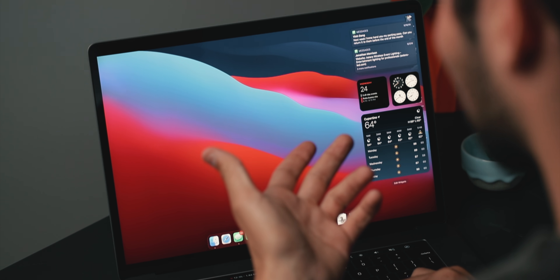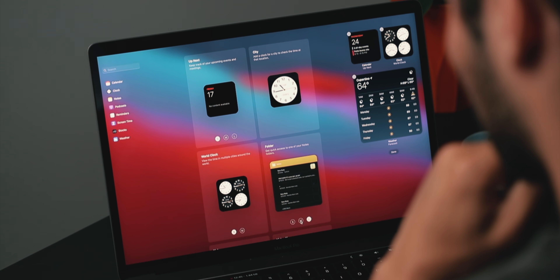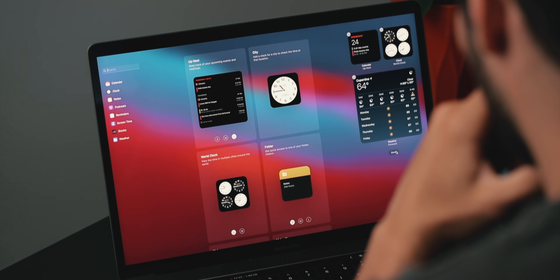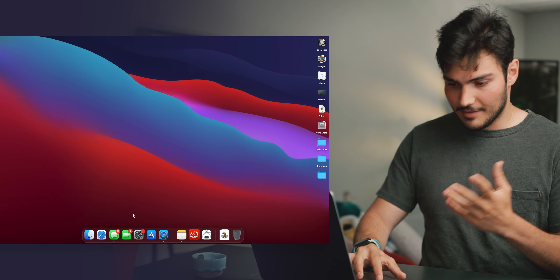We also have widgets in what I guess you can call the notification center. You can change these widgets — you can make them large, medium, small. These little buttons again feel like they should be touch input, but whatever. This is very reminiscent of iOS 14 design, iPhone UI elements. It looks great — welcome addition. Notifications pop up up here and it looks really good.